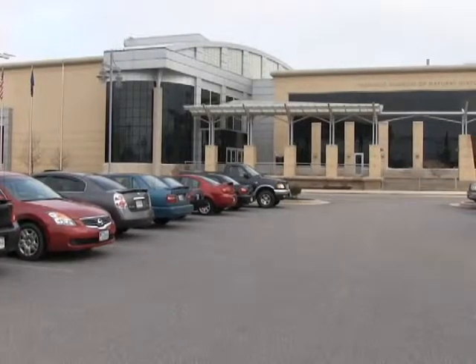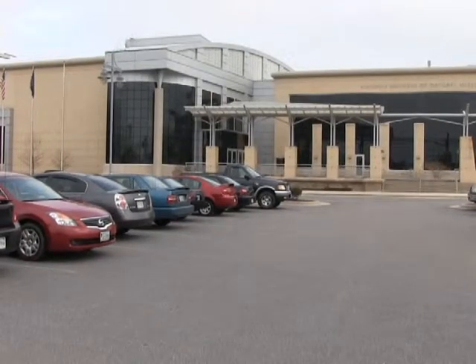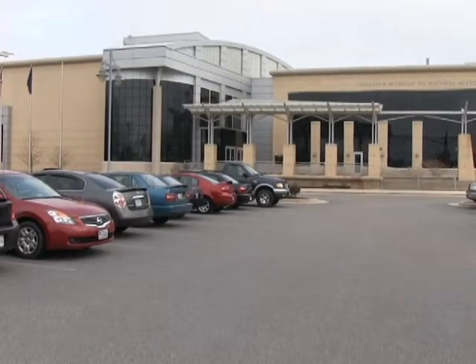Kids, parents, anybody really can go through it and check out the different dinosaur exhibits, fossils, games, everything. Even around the wrong corners, there's going to be something for them to see. It's really fun.